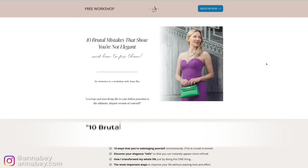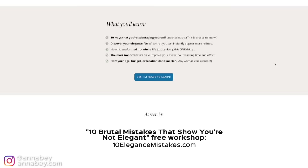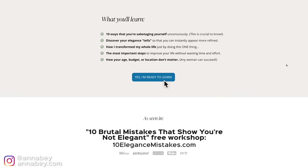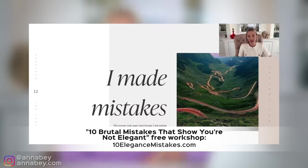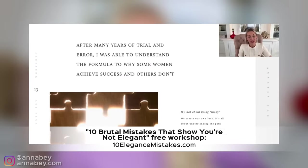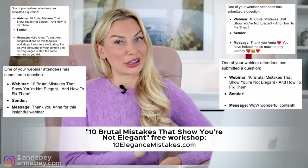I have so many more secrets to share on the subject of what's not elegant and what you should not be doing. I've created a free workshop called '10 Brutal Mistakes that Show You're Not Elegant and How to Fix These Mistakes.' I'm inviting you to this workshop — it's absolutely free, it's brand new, and you go to 10elegantmistakes.com to register. You're going to really love this one, especially if you like this video.